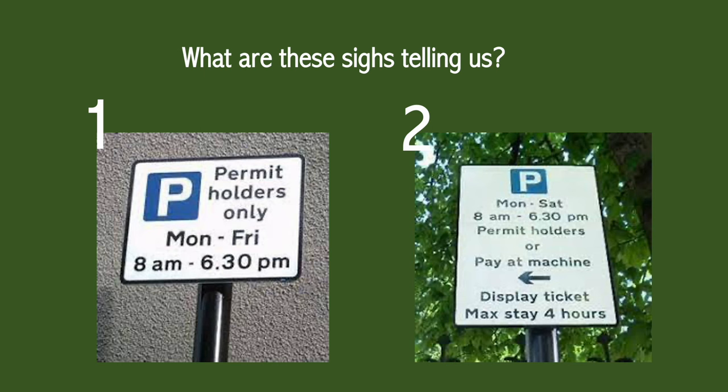The answer for number two is you can only park here between 8am and 6:30pm Mondays to Saturdays if you have a permit, and if you don't have a permit you must pay at the machine and display a ticket. You can only park for a maximum of four hours. Outside of these enforceable hours you can park freely.